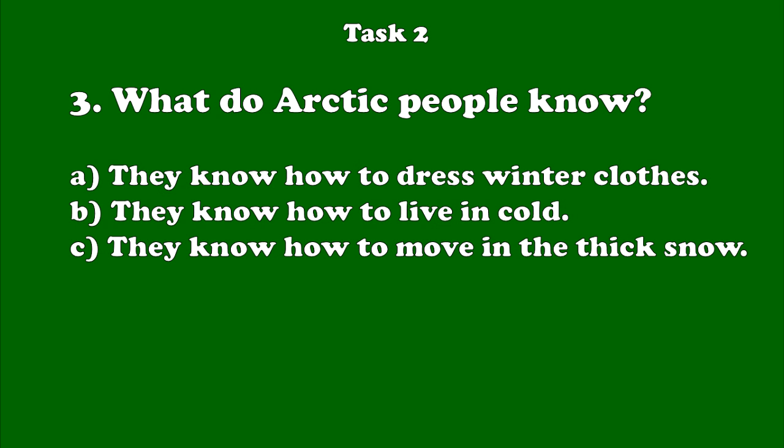Number 3. People have lived in the Arctic for thousands of years. They are experts at surviving in the cold. Their children are dressed in their warm winter clothes. People have lived in the Arctic for thousands of years. They are experts at surviving in the cold. Their children are dressed in their warm winter clothes.